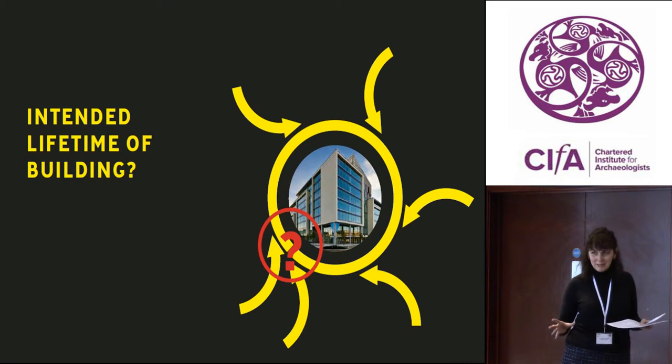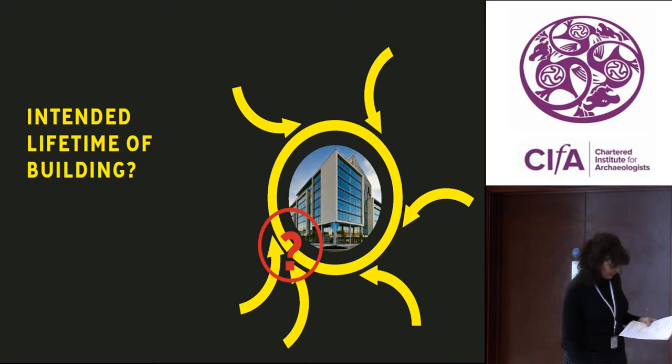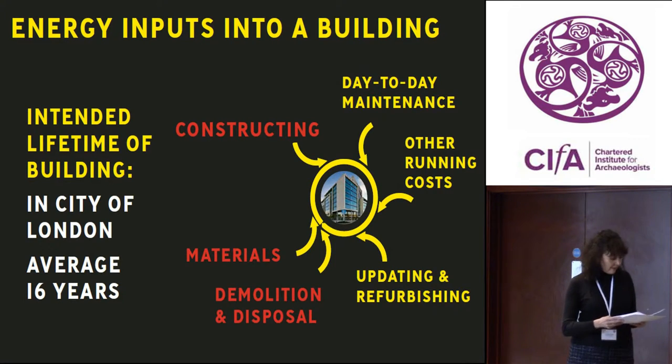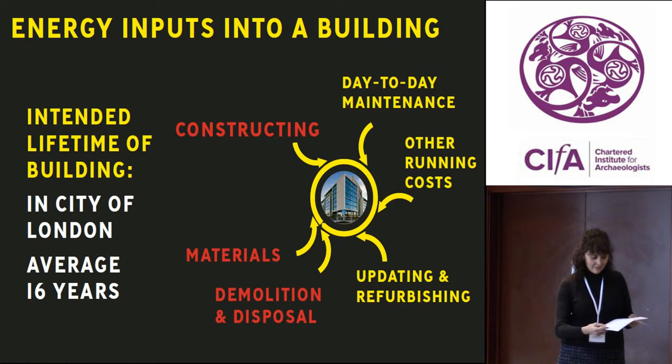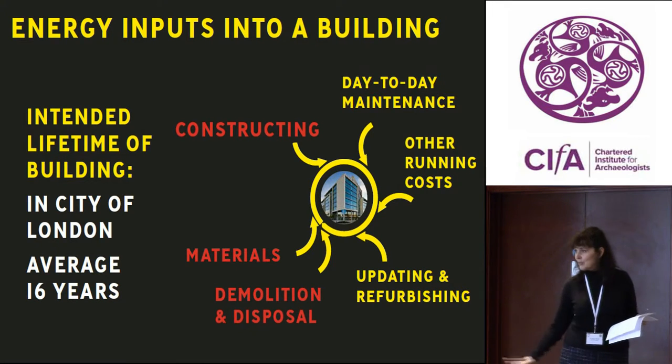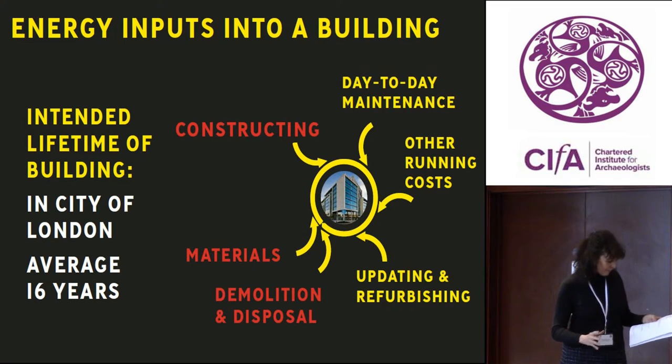In the City of London, it's an average of 16 years, which is pretty shocking. This is just one of the reasons why I get cross when I hear people rabbiting on about the excessive use of energy in the historic building environment and the so-called inefficiency of traditional buildings. That's not where the problem is. That's displacement activity.